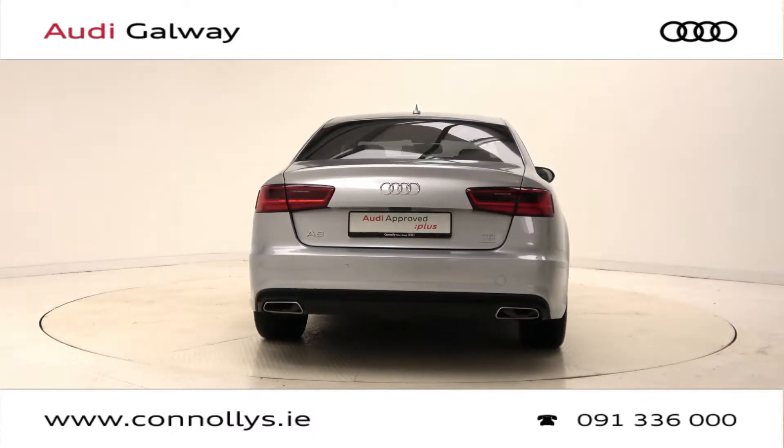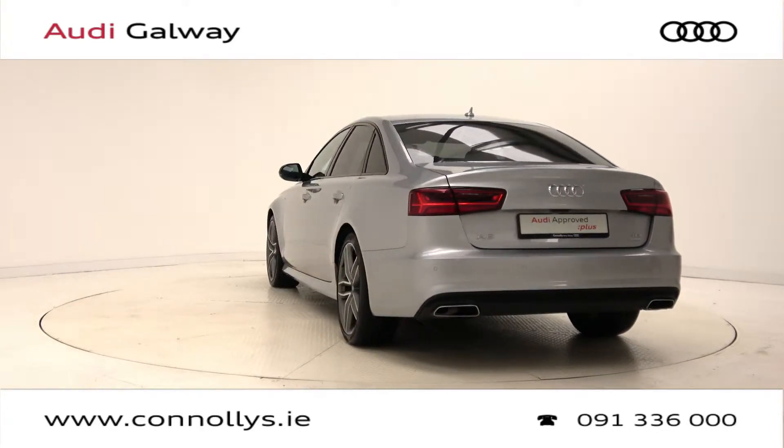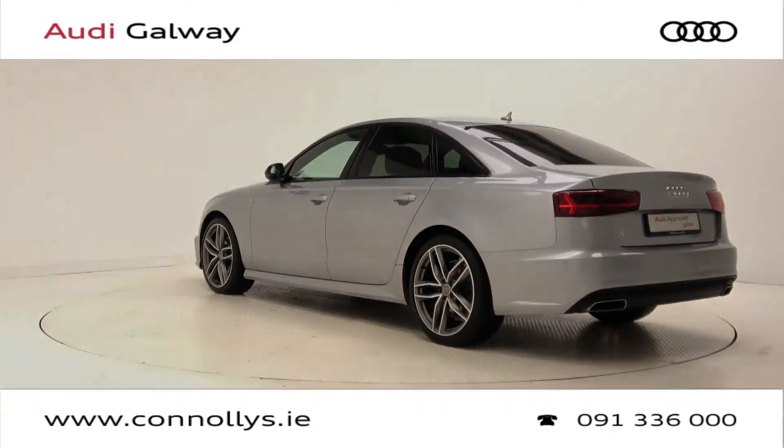For more information on this car or to arrange a test drive, contact our sales team on 091 336000, visit us in our showroom located in Briar Hill, Galway, or check out our website at connellys.ie.